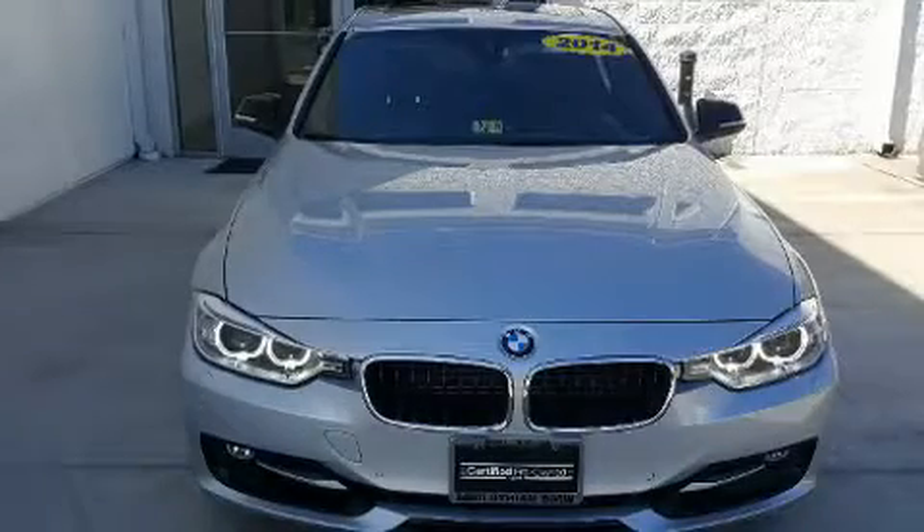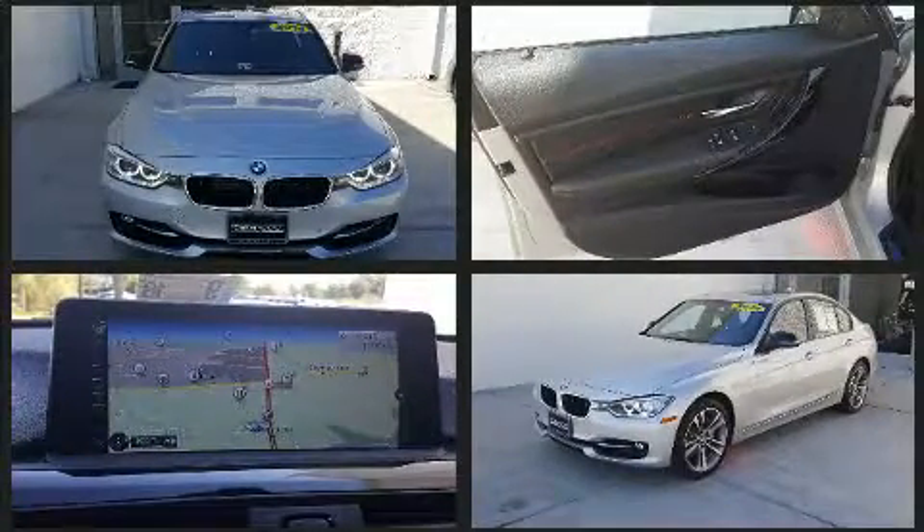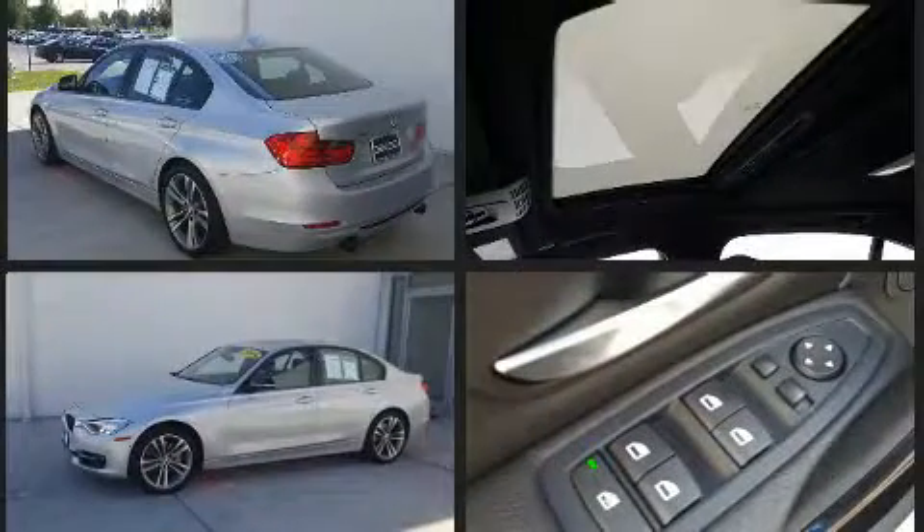You can expect a lot from the 2014 BMW 3 Series. This four-door, five-passenger sedan still has less than 15,000 miles. Under the hood you'll find a six-cylinder engine with more than 300 horsepower, and all-wheel drive keeps this model firmly attached to the road surface.